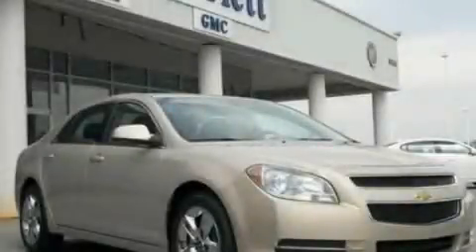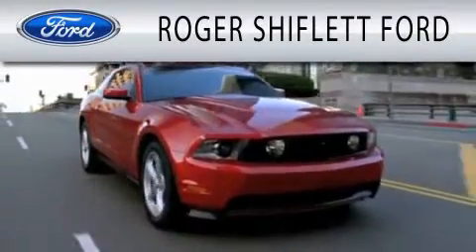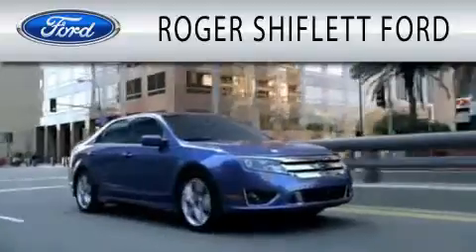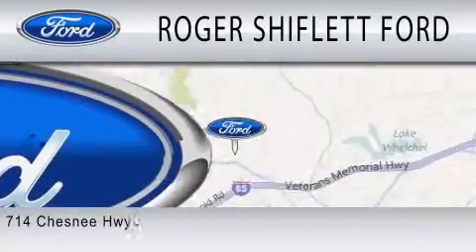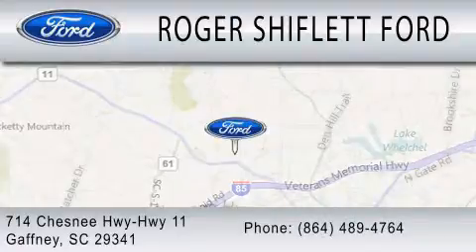We invite you to contact us today to learn more about this vehicle. Roger Shifflett Ford is dedicated to doing everything possible to ensure that the experience you have selecting your next vehicle is as pleasant as possible. We are located at 714 Chesney Highway, Highway 11 in Gaffney.